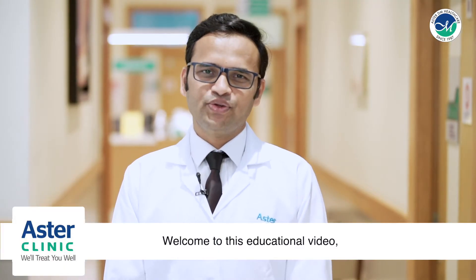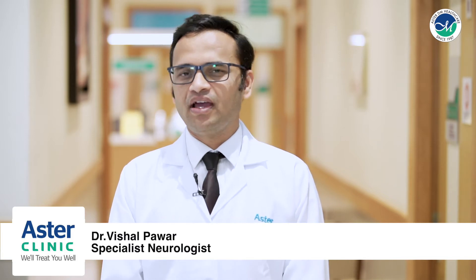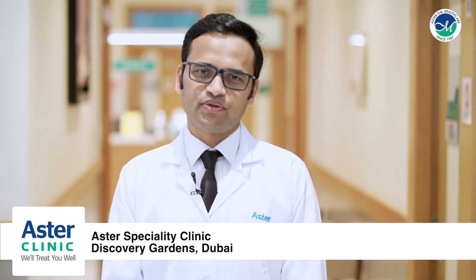Welcome to this educational video. I'm Dr. Vishal Bawar, specialist neurologist at Aster Specialty Clinic, Discovery Gardens, Dubai.